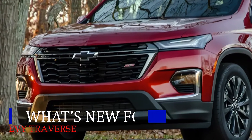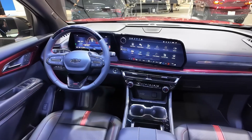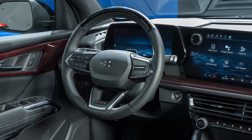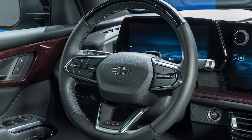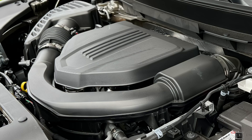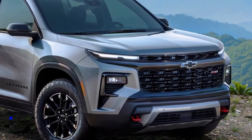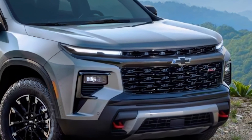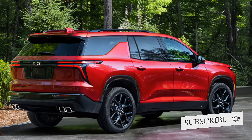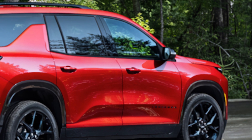Chevrolet has given the Traverse a subtle but stylish refresh for 2025. The exterior features a bold new grille, sleek LED headlights, and updated bumpers that lend the SUV a more modern and refined appearance. Enhanced wheel designs further elevate its visual appeal, giving it sleeker body lines that stand out in the SUV segment and are sure to turn heads on the road.